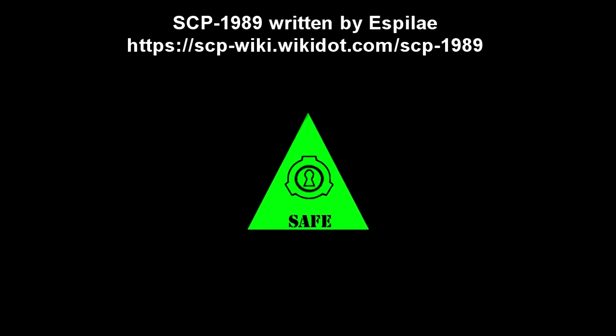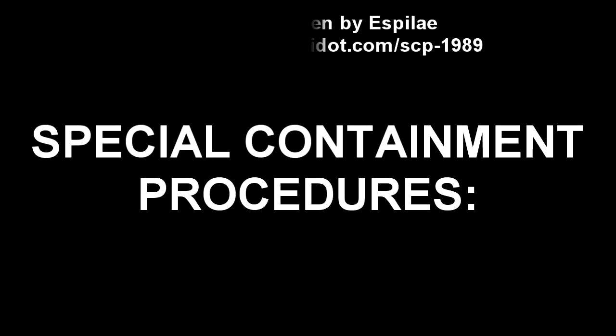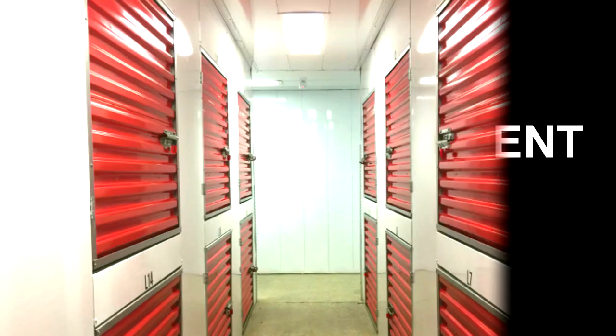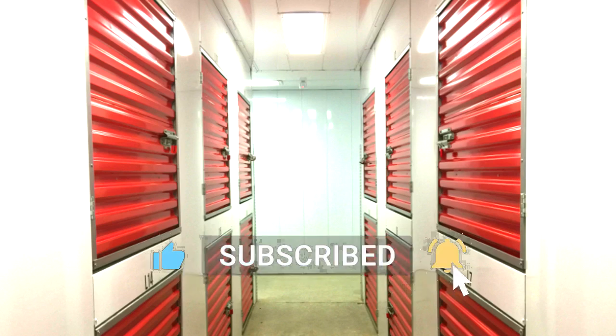SCP-1989. Item Number: SCP-1989. Object Class: Safe. Special Containment Procedures: Outside scheduled experimentation times, SCP-1989 is kept in storage containment unit A-29 at Sector 19.